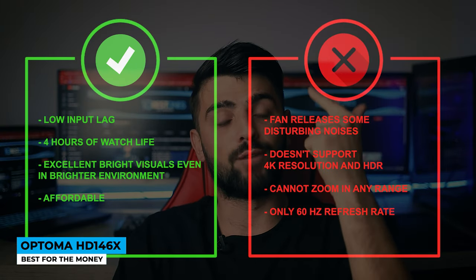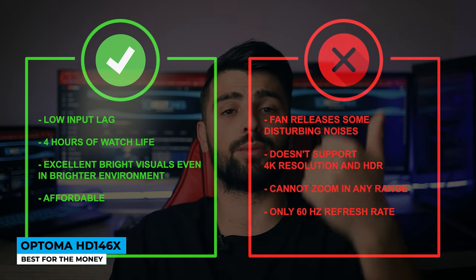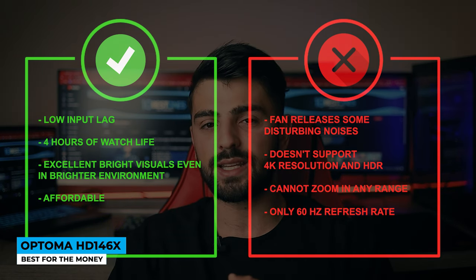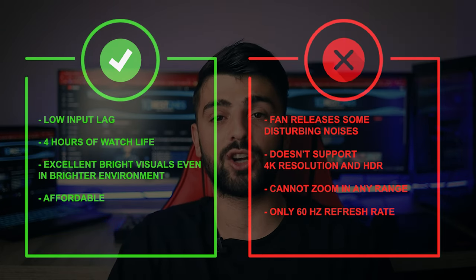Pros: low input lag, 4 hours of watch life, and excellent bright visuals even in brighter environments — and let's not forget, affordable. Whereas for the cons: fan releases some disturbing noise, doesn't support 4K resolution and HDR, cannot zoom in any range, and only has a 60Hz refresh rate.